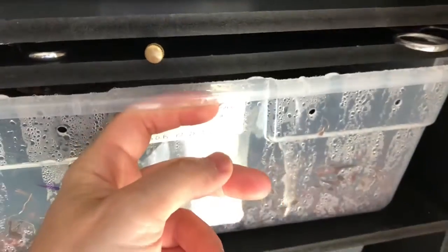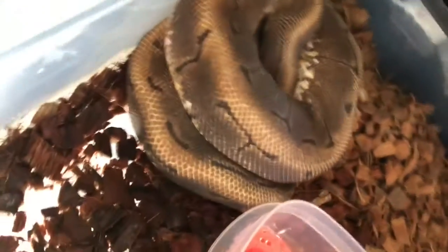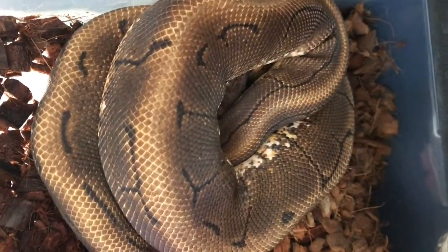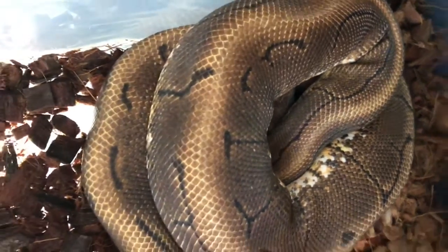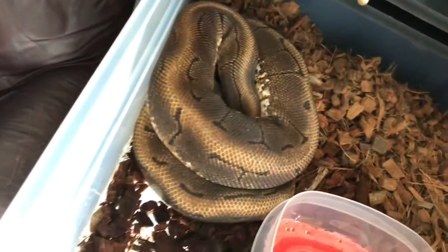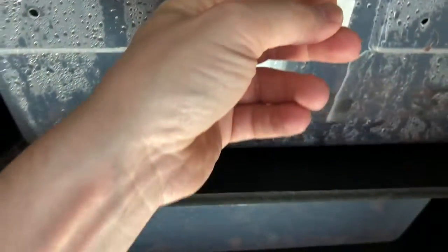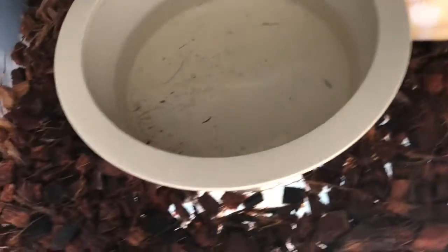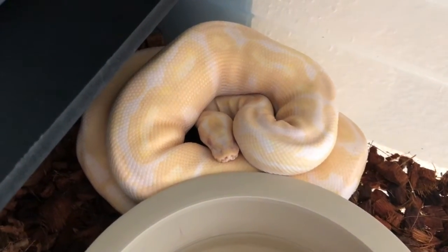We're going to start out with Charles Lucky Luciano. This is my spinner male. As you can tell, he's a little bit dull in color — he's in shed. Hoping that guy can prove out and become a proven breeder. Next we have Mr. Buck Barrel himself, the albino male I got from my neighbor.